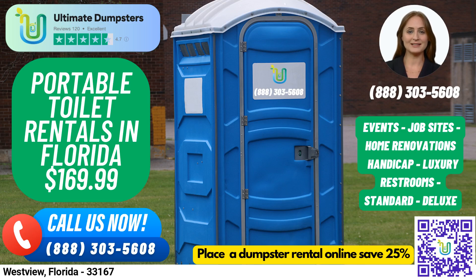Hello and welcome to Ultimate Dumpsters, your one-stop solution for all your rental needs in Westview, Florida. With our nationwide coverage, delivering to over 50,000 cities across 50 states and 3 countries, we source dumpsters using the best and cheapest local providers.